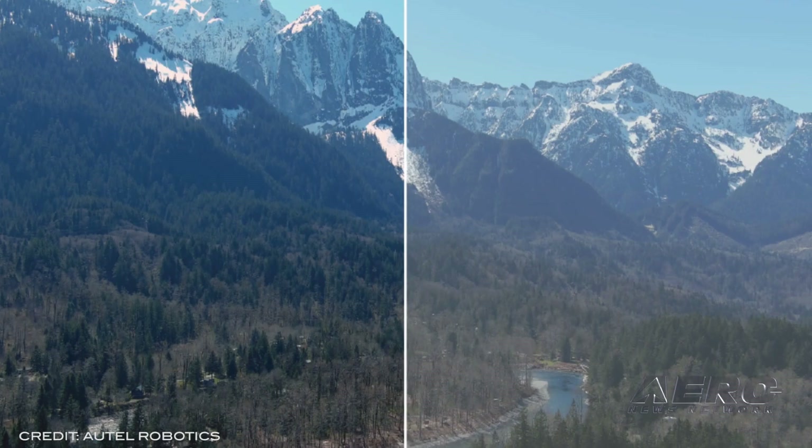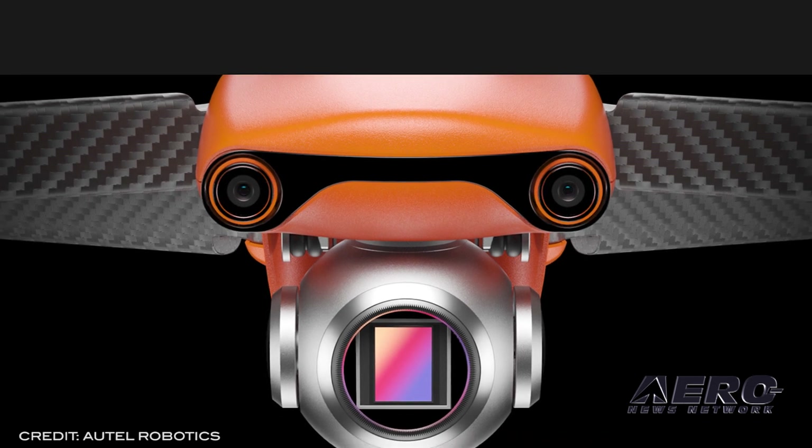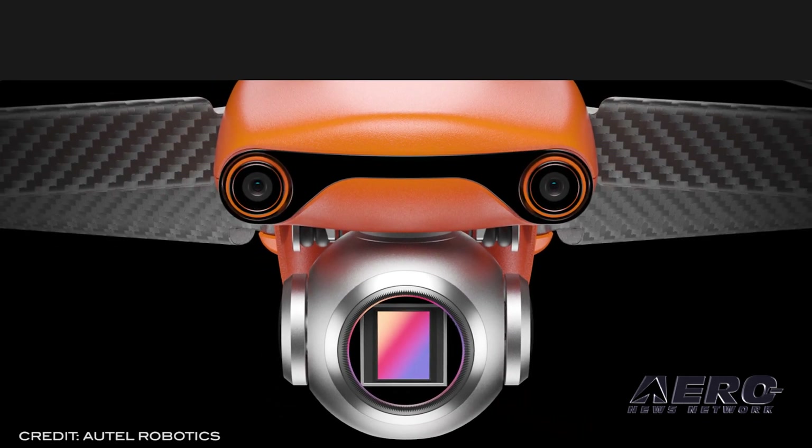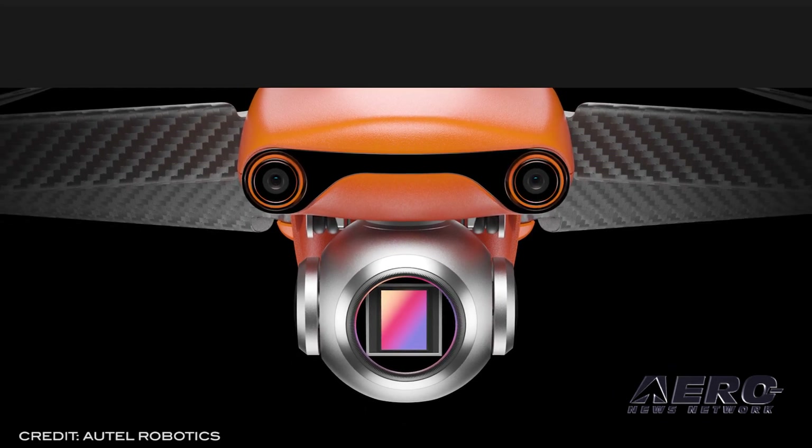The carbon-legged EVO Lite weighs 1.8 pounds and offers a 1-inch CMOS sensor and 4-axis gimbal for its improved camera. Autel notes enhanced night photography using the adjustable aperture and moonlight algorithms, good for 50-megapixel photos and 6K video at 30 frames per second. The EVO Lite enjoys similar battery life to its EVO 2 and Pro stablemates, an estimated 40 minutes of flight time.